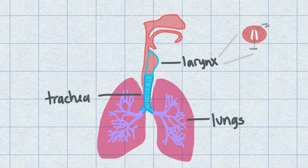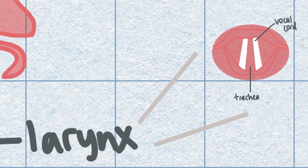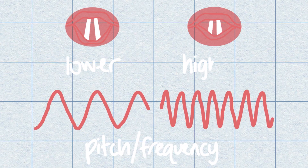Before explaining how parrots speak, how do we speak in the first place? As we exhale with our lungs, air passes through our trachea and through our larynx, or voice box. Inside our larynx are our vocal cords — two bands of soft muscle tissue. Our vocal cords vibrate as air passes through them, creating sound, and they contract and lengthen to create different frequencies. The shorter our cords are, the higher the pitch. On top of that, we use our lips, tongue, and teeth to articulate our words.